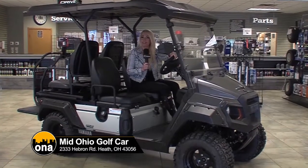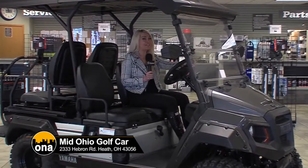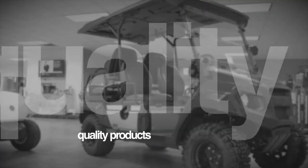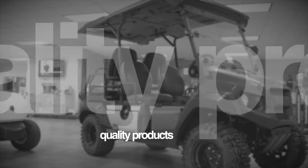Wouldn't you love to have one of these to tool around in your neighborhood? Well, you can find these at Mid-Ohio Golf Car in Heath. We talked with Rob, who told us more about their great selection.